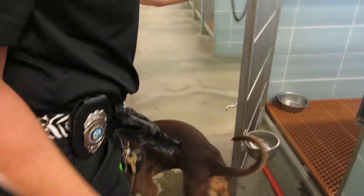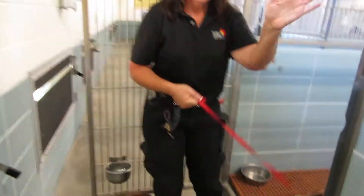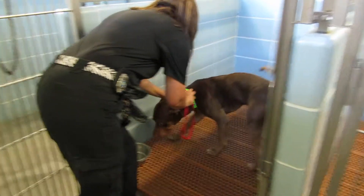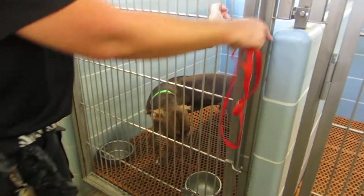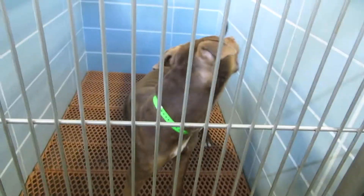Now we have the animal control officer, Kathleen. She's putting the dogs up. We have volunteers that help us, and Catherine always helps us walk the dogs at night. We want to make sure that we get everybody out. This is Onyx — Onyx is a three-year-old, 66-pound boy, in kennel 210.